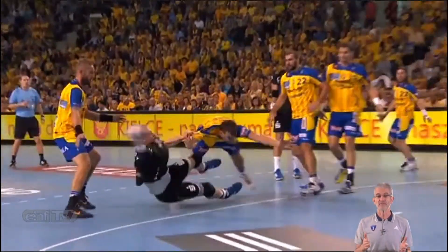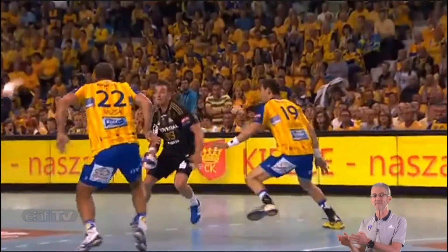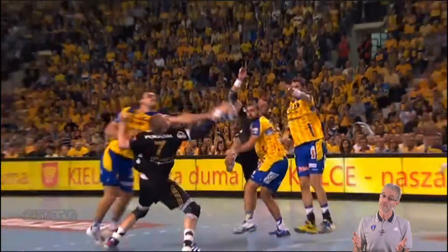We can see how the defender tried to explain to the referees who is guilty, but it's too late. In these cases, both referees are responsible to find the correct decision as soon as possible.